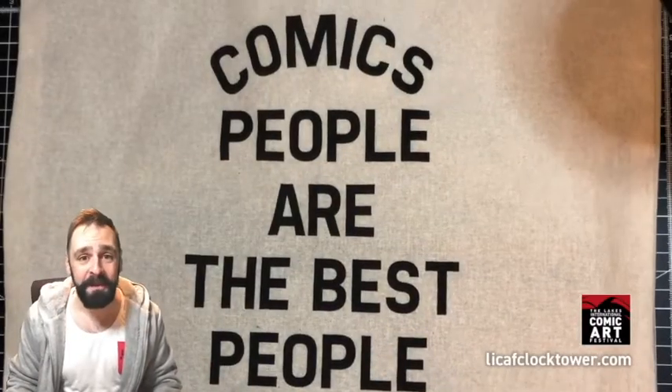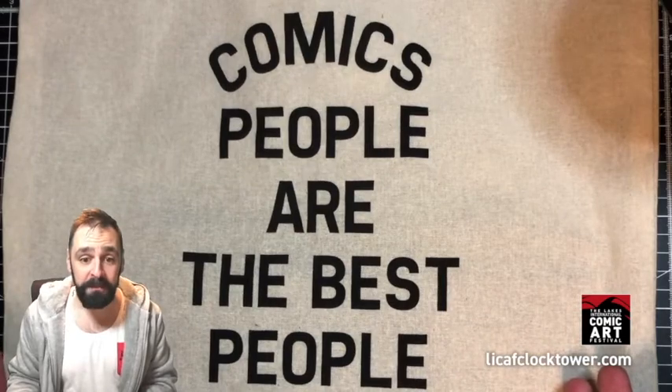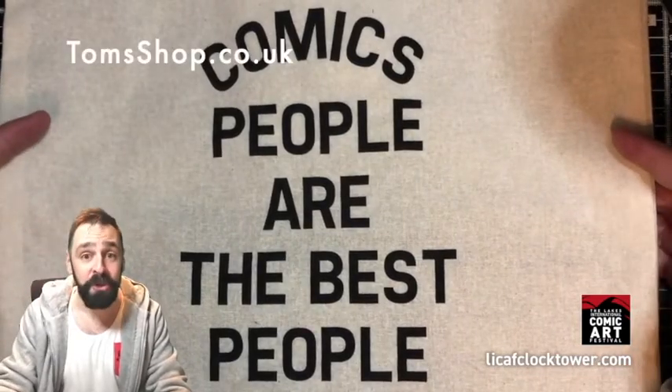Hi, I'm Tom Spark. Welcome to my video. I have here a tote bag with 'comics people are the best people' written on it, which is a true fact. You can buy this tote bag at my shop, Tom's shop.co.uk.